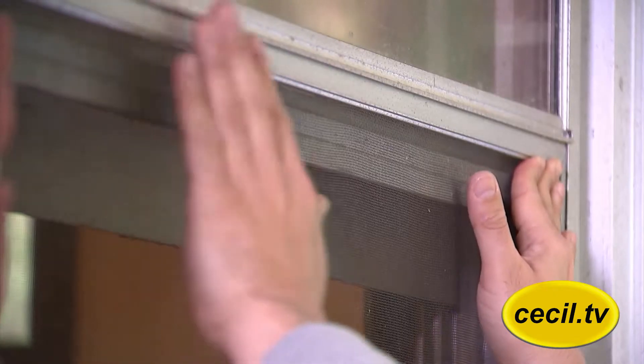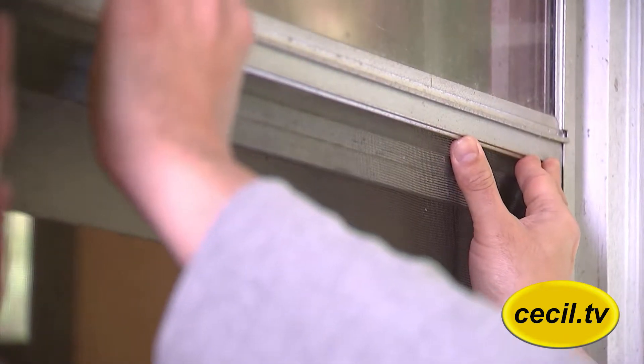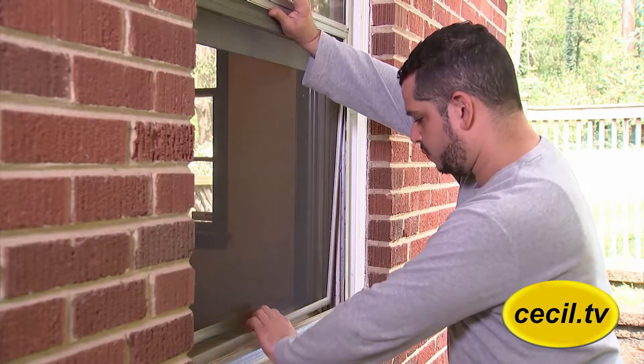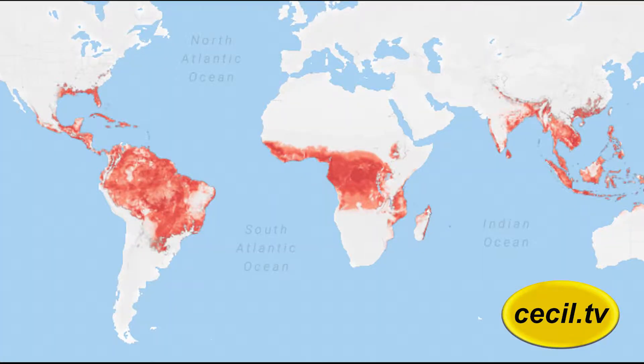Draining any standing water and keeping screens in good repair are also important. If there are small cuts in the screen, you can get little patches. Make sure the screens are tight-fitting, and you can really protect yourself well against mosquitoes.